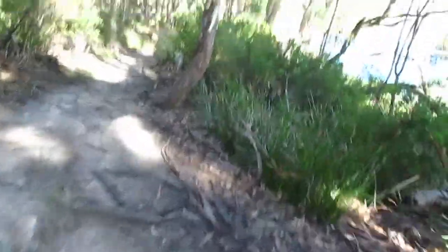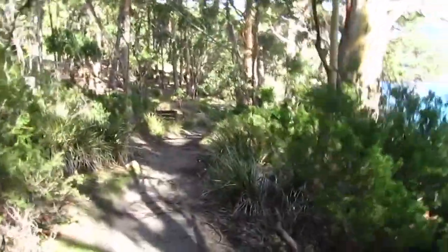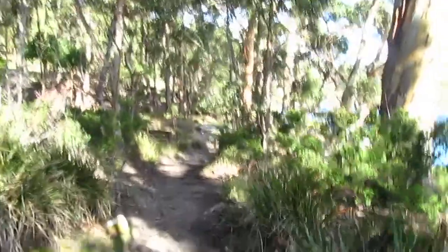Well, back on the original track now. Not a bad little walk — some pretty good views.